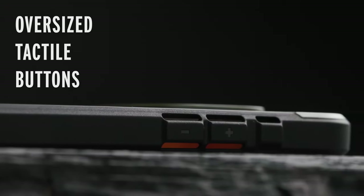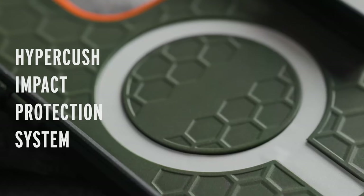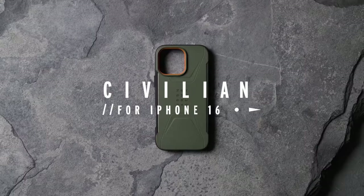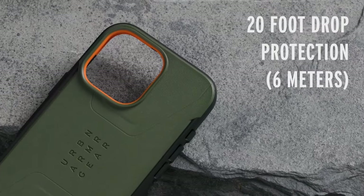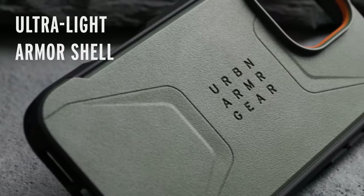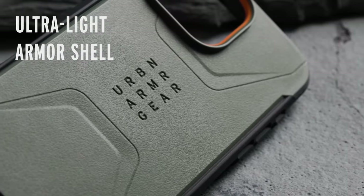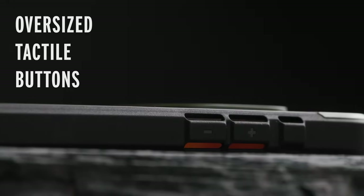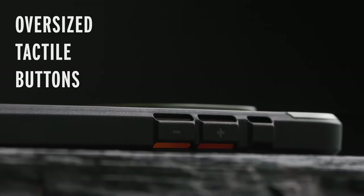Additional features include an anti-slip traction grip for secure handling, raised edges to protect the screen and camera, and responsive tactile buttons for a satisfying user experience. The integrated lanyard anchor points and lanyard card compatibility enhance on-the-go functionality. Overall, the Urban Armor Gear Civilian case is a reliable and stylish choice for those seeking maximum protection for their iPhone 16 Pro Max without compromising on aesthetics.